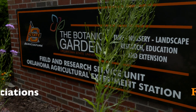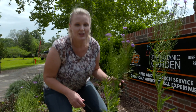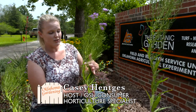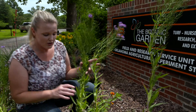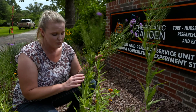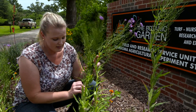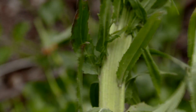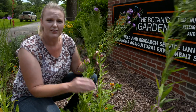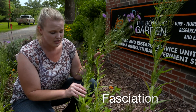I wanted to bring to your attention something that we discovered here at the entrance of the Botanic Gardens at OSU. This is a plant called Skyrocket and it's almost past blooming, but what I wanted to show you was this naturally occurring mutation that happens in a wide range of plants. You can see that the width on this stem is much wider and it's flatter than your typical stem, and this mutation is called fasciation.